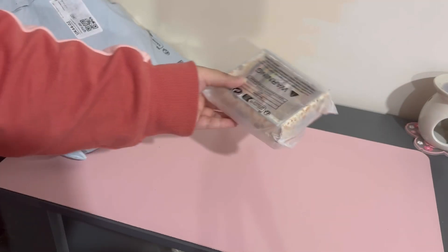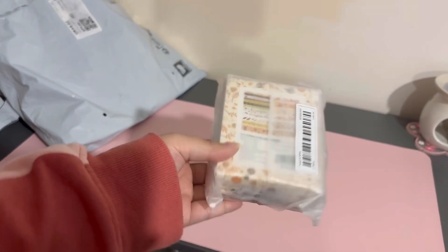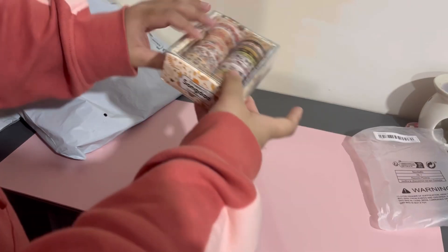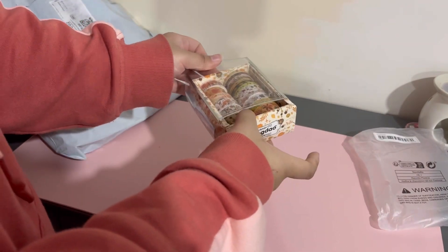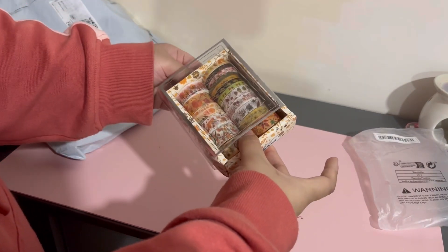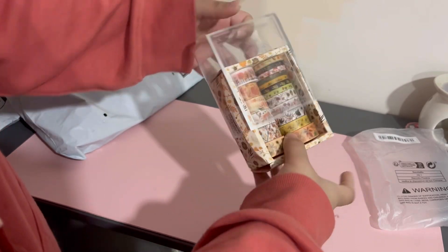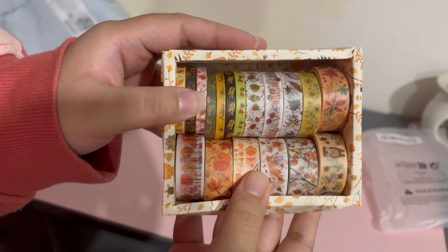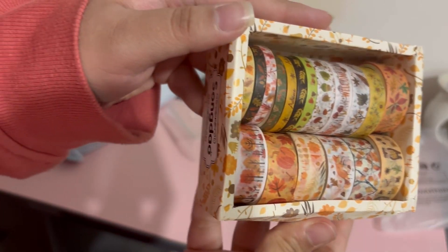The next thing that I got is this box of washi tape. It comes with a plastic cover and this is what it looks like. The designs and the printing are really beautiful, so I'll be using them in my journal.